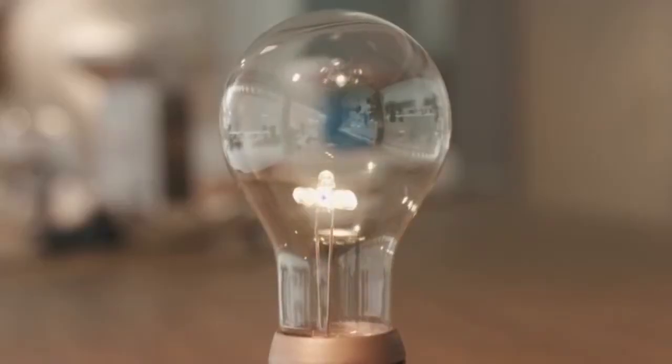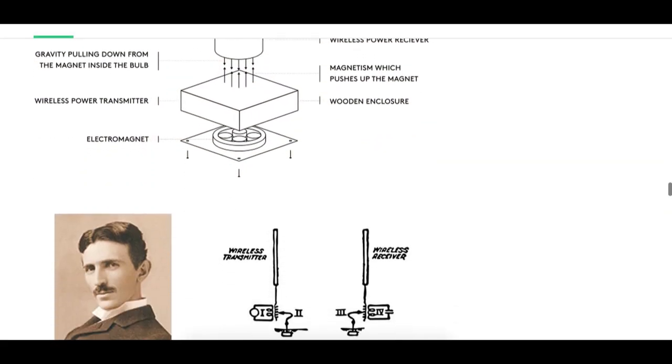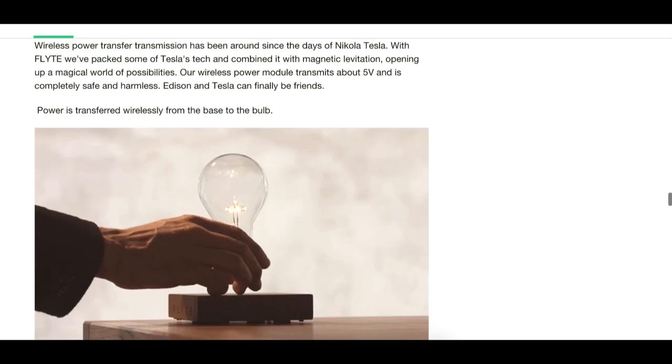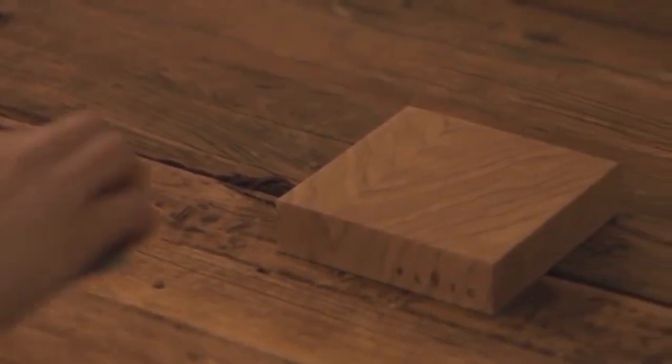Power is transferred wirelessly from the base to the bulb. To use it, lower the bulb over the center of the magnetic base and the LEDs will start to light up. You will feel an upward resistance, and when the bulb is positioned exactly at the center you will feel a gentle release — the electromagnets will automatically center the bulb. Turning on and off the Flight is also very easy; simply touch the base.